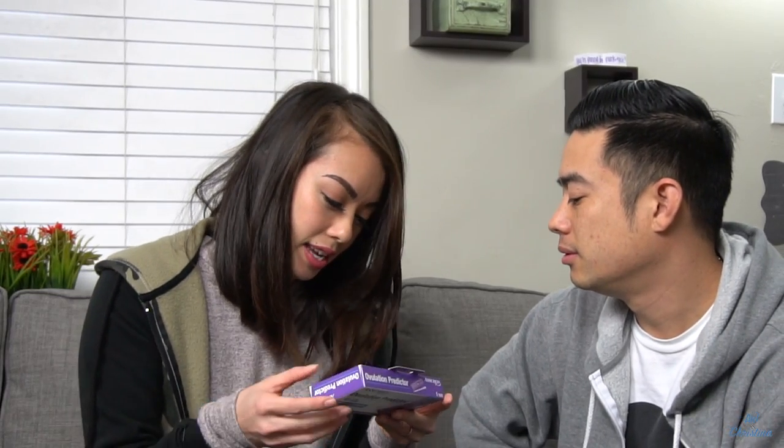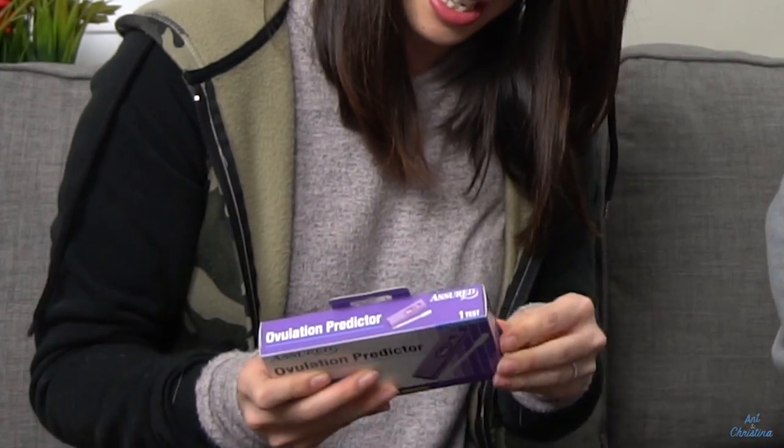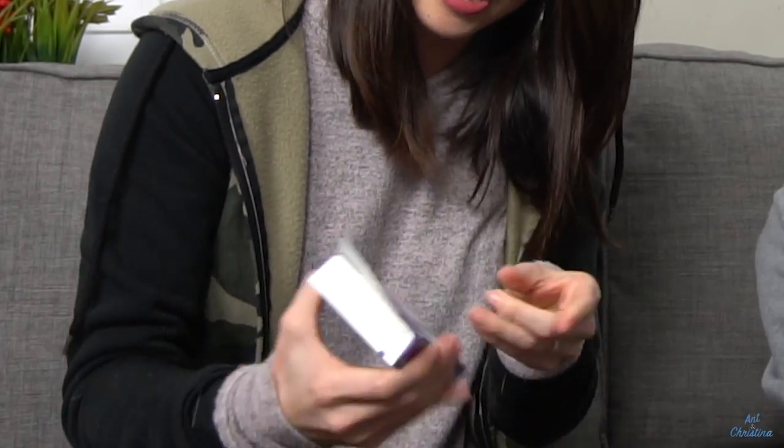It says easy to use, clear results. What are you supposed to do? It says to collect a urine sample in a plastic cup. And there's a little dropper that we're supposed to use to collect the urine. Let's open this up and see, because this seems pretty interesting. It's kind of small so I don't think there would be a cup in here.